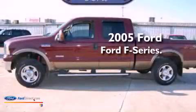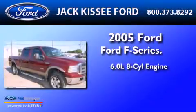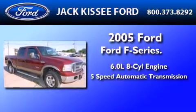This is a 2005 Ford F-250. It has a 6.0-liter, 8-cylinder engine and a 5-speed automatic transmission.